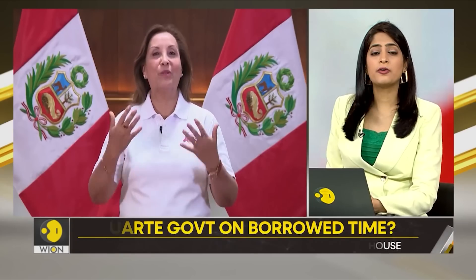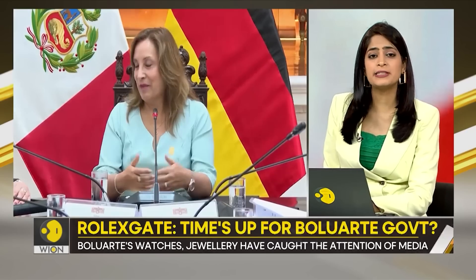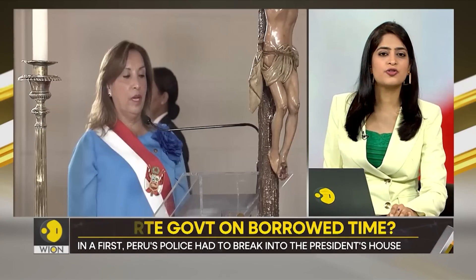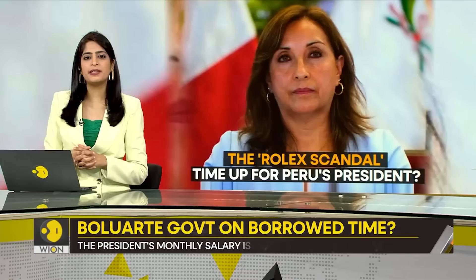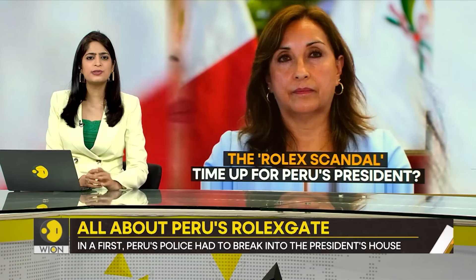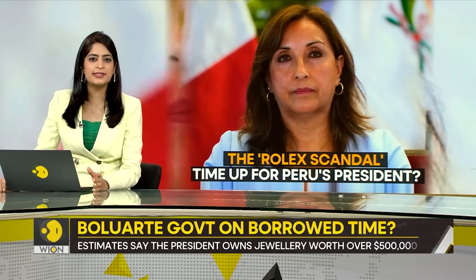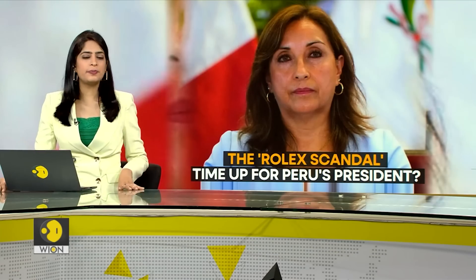It is anything but peace that President Boluarte is staring at now. With Otarola gone, she has one less ally; there is an inquiry on her; and Otarola's replacement, Gustavo Adrianzén, needs to win an investiture vote in parliament this week. If he fails to win the vote, the entire cabinet will be forced to resign. The vote will be taking place amidst Rolexgate. Even before the scandal, her popularity ratings were around 9%. Six out of 19 ministers were already replaced on Monday. Looks like with Rolexgate, Boluarte's government could be on borrowed time.